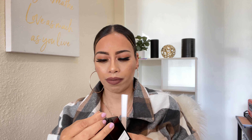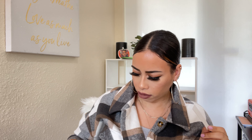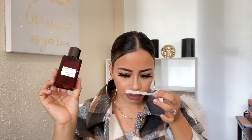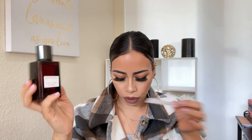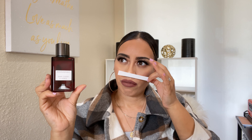For Banana Republic Dark Cherry and Amber, the main accords are floral, sweet, amber, cherry, woody, nutty, fruity, fresh, powdery, and almond. Top notes: sour cherry and pink freesia. Middle notes: cherry blossom and praline. Base notes: red amber and cedar. It's not as complicated — fewer notes than the others. Let's see what this smells like!